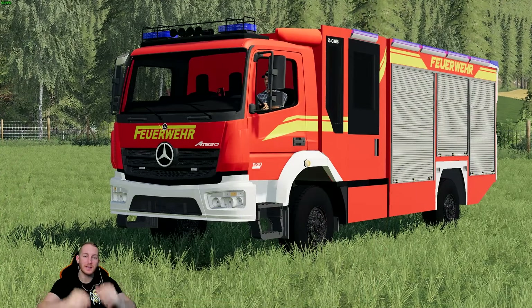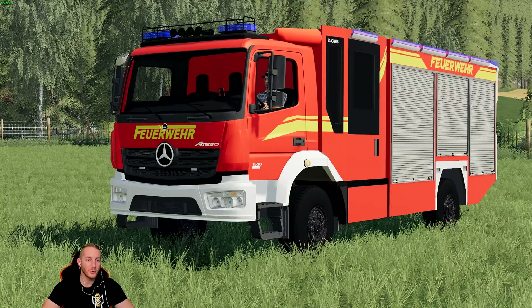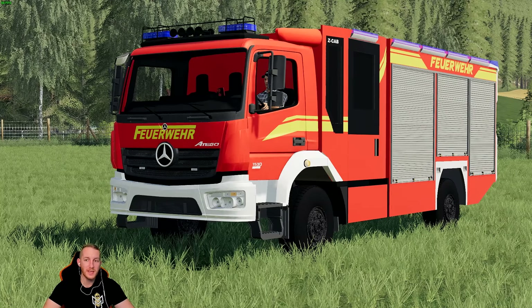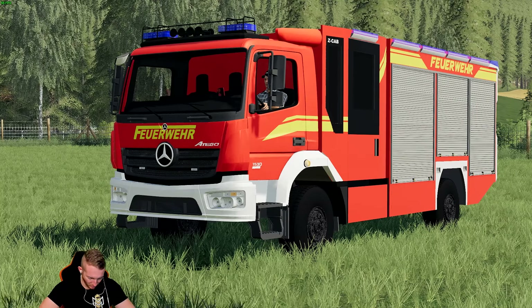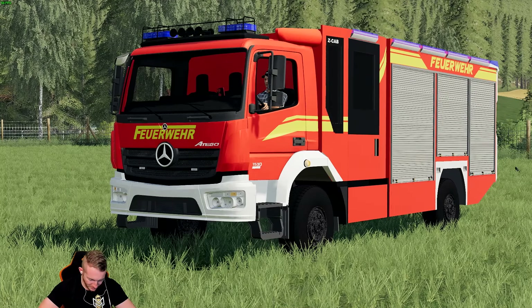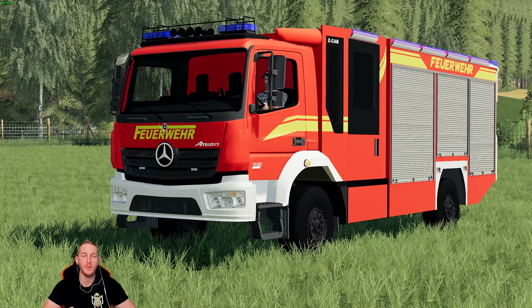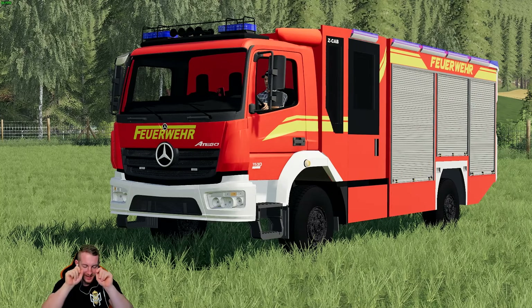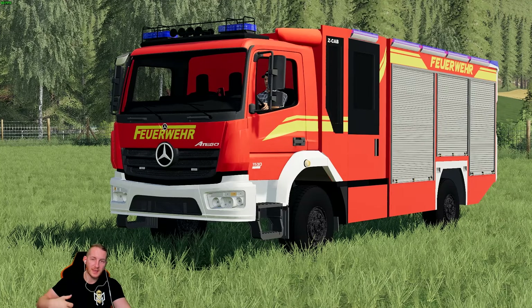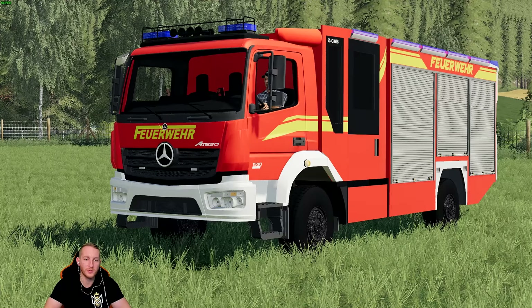Hi Leute, herzlich willkommen zu diesem kleinen Mod-Vorstellungs-Video. Wir haben hier ein neues Feuerwehrauto für euch, und zwar eine Mercedes. Und der liebe Axel ist natürlich auch wieder mit dabei. Ich muss nebenbei auf mein Handy gucken, denn ich habe mir zu dieser Mod-Vorstellung natürlich ein paar Notizen gemacht, von einem Fachmann.